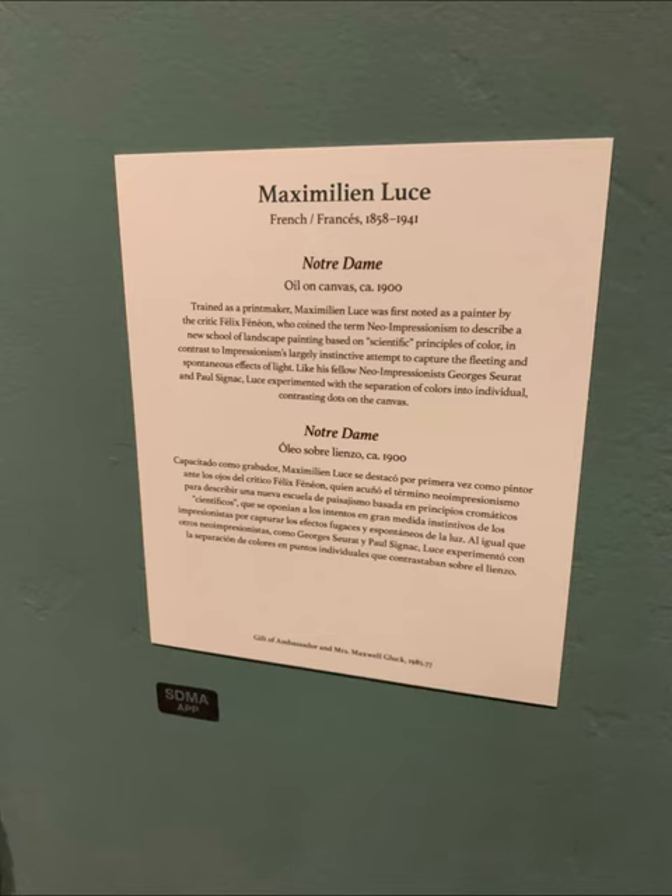I chose Maximilian Luce's 1900 piece titled Notre Dame for my art critique. I chose this piece because of the recent events with the Notre Dame Cathedral.